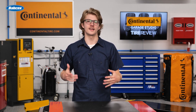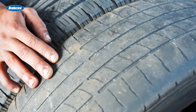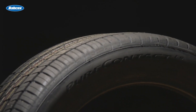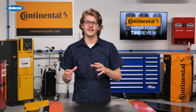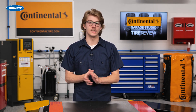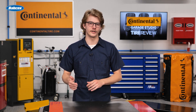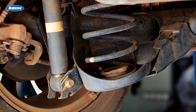Tire feathering is a sign of excessive positive or negative toe angle due to camber and caster changes. Also, look for cupped or scalloped dips appearing around the edges of the tire tread, which could indicate loose, worn, or bent suspension parts. These irregular wear patterns are signs that components like shocks, springs, and alignment likely need attention.